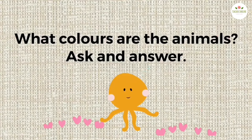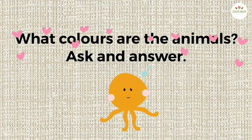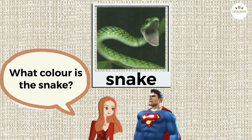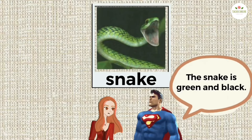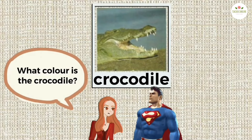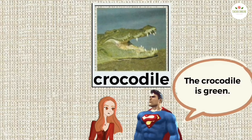What colors are the animals? Ask and answer. What color is the snake? The snake is green and black. What color is the crocodile? The crocodile is green.